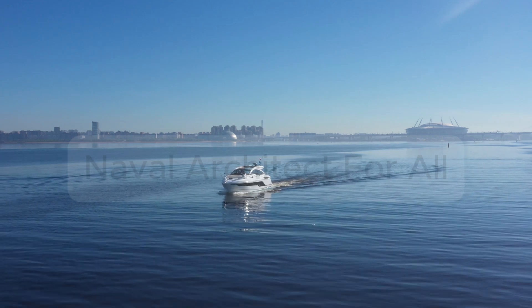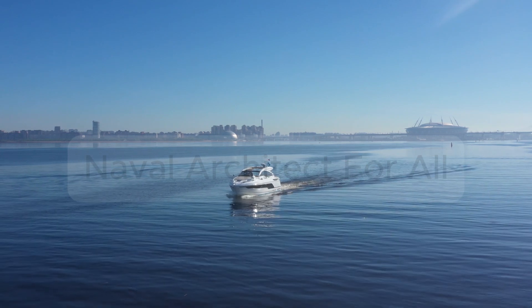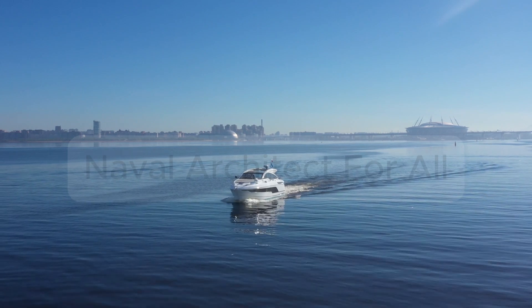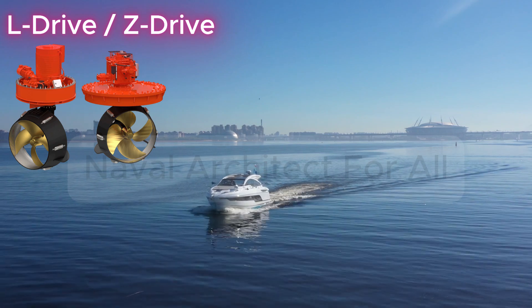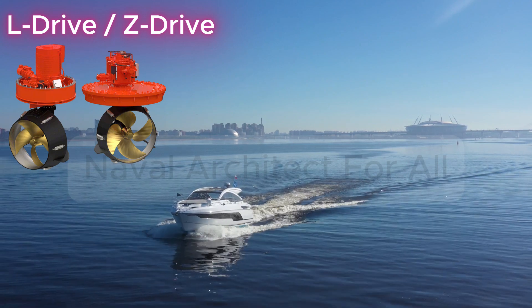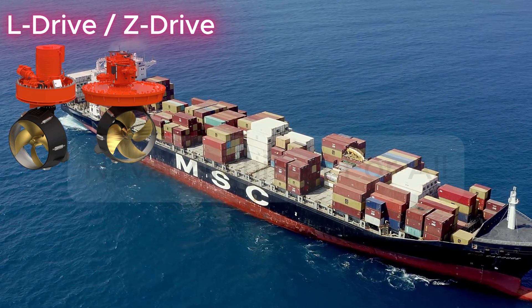Azimuth thrusters — how they work and why modern ships use them. Welcome back to the Ship Equipment Explained series. In this video, we explore azimuth thrusters, an advanced propulsion system that gives ships incredible maneuverability and flexibility. Let's dive into how they work, where they're used, and why they're changing the way ships are built.